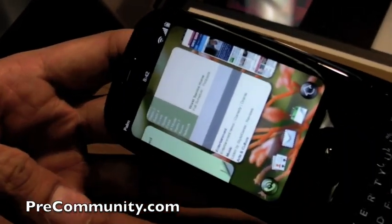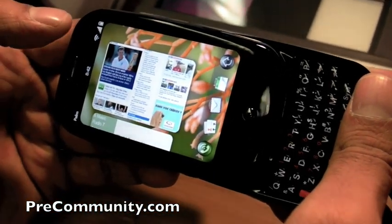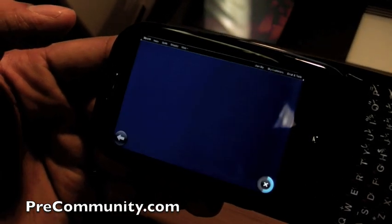You can even turn it on the side, and they all just automatically adjust to the way that you're viewing the phone.